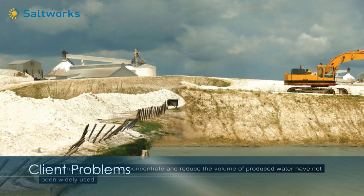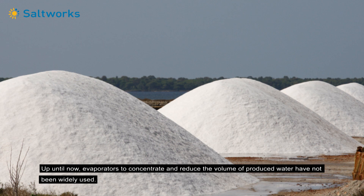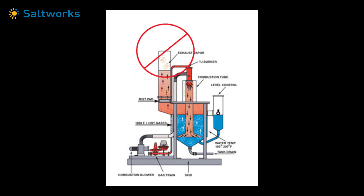Up until now, evaporators to concentrate and reduce the volume of produced water have not been widely used. Conventional closed evaporators produce a distilled water which requires management and discharge, often a lengthy permitting process. Conventional open-to-atmosphere evaporators that boil water to the sky release harmful volatile organic compounds and possible saline drift.